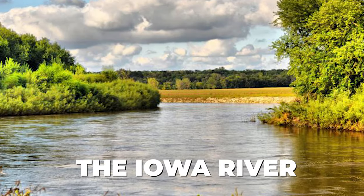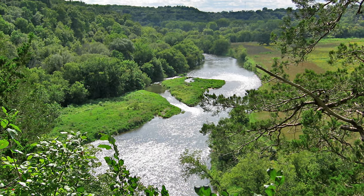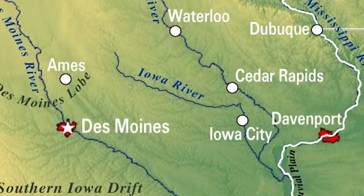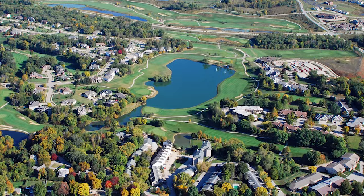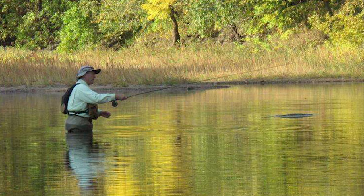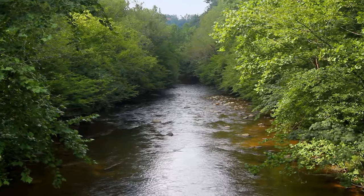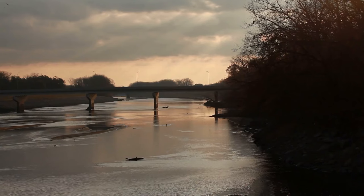Let's keep going with the Iowa River, a defining waterway in the state that meanders through the central region, leaving an indelible mark on Iowa's landscape and history. Originating in the north-central part of the state near the town of Crystal Lake, the river flows southward, eventually joining the Mississippi River. Its course takes it through cities like Iowa City and Coralville, making it a significant component of the state's topography. The Iowa River is celebrated for its diverse fish population, attracting anglers in pursuit of catfish, walleye, smallmouth bass, and northern pike.